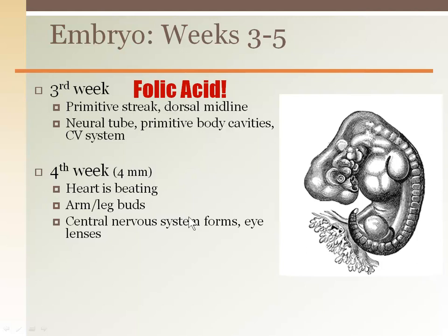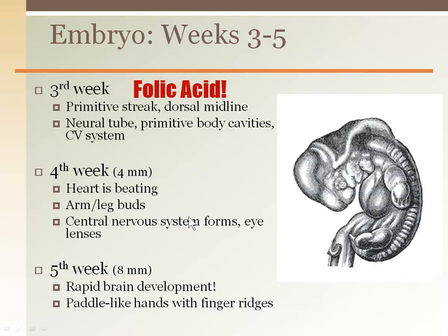Folic acid is critical for this tube to form. In the fourth week, arm buds are starting to form and the circulatory system begins to coordinate with the heart. Critical eye structures are also formed. The fifth week is identified by paddle-like hands with no identifiable fingers, only slight ridges.